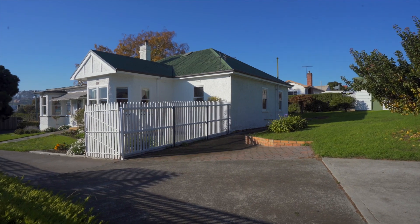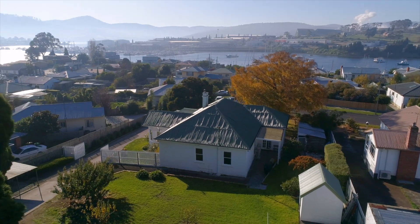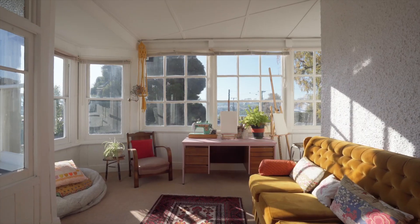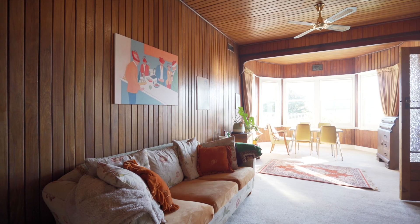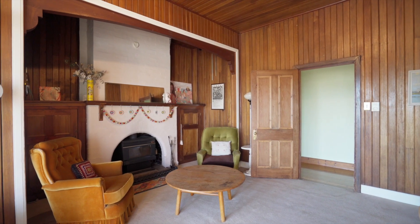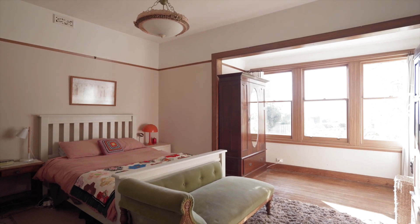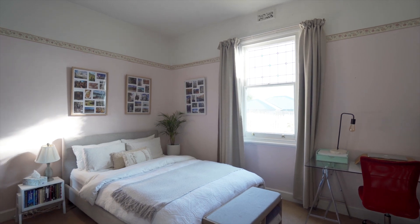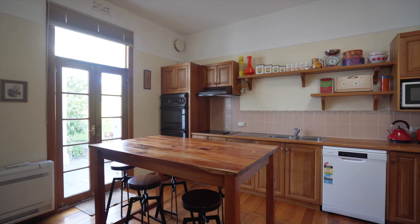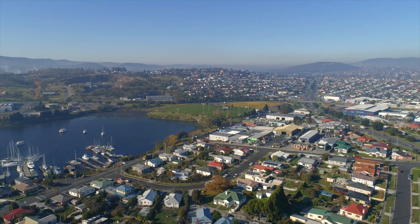The location is exceptionally convenient, with views across the Prince of Wales Bay to top off this exciting property. Come explore the dreamy country feel and space galore by calling me today for your own private viewing of 8 Fenwick Crescent.